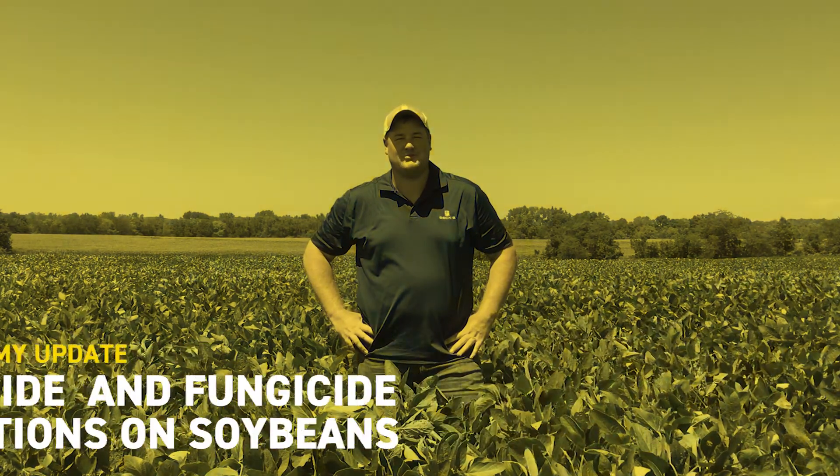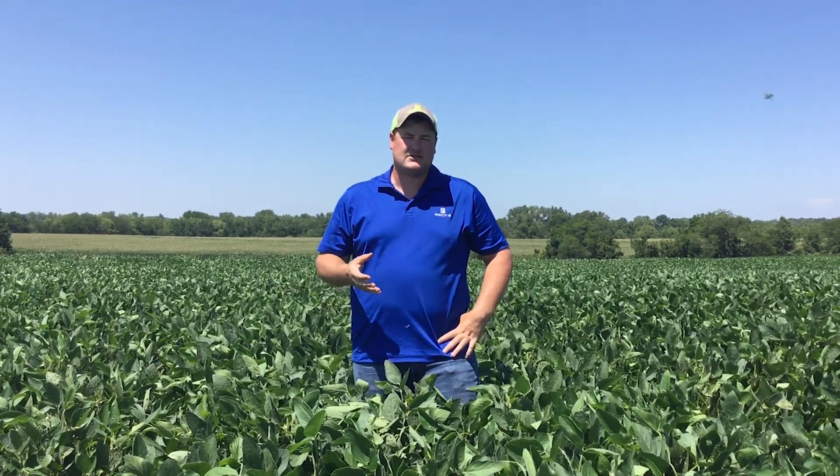Hi there, Alex Long here, field agronomist for Beck's Hybrids here in northern Missouri. Today we're standing in a soybean field just outside of Agency, Missouri, which is up in the northwest corner of our trade territory. I want to talk about soybean management decisions, more focused on the later stages of soybean growth.